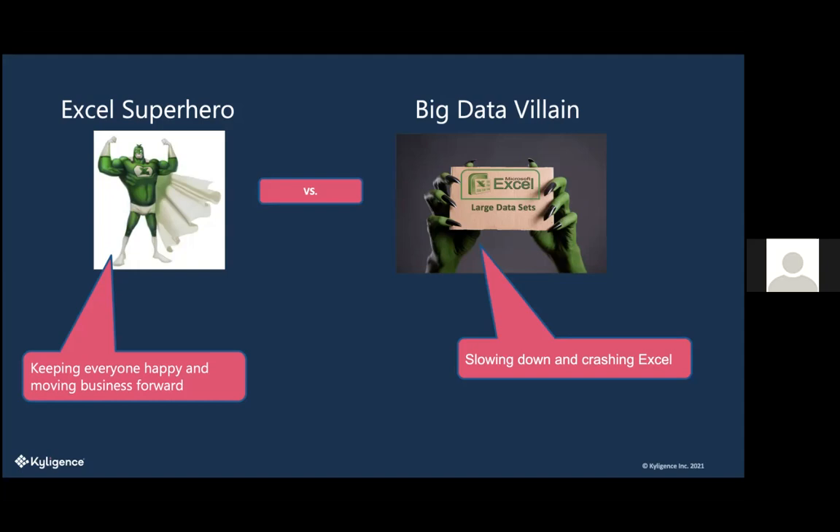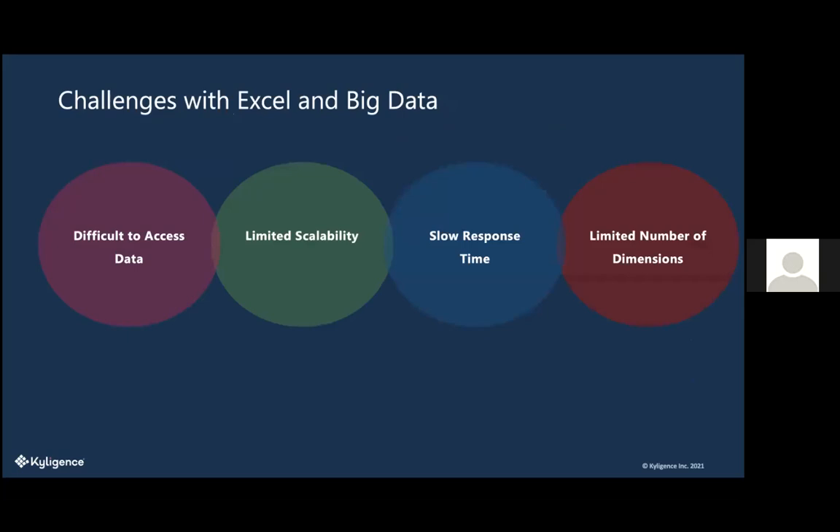Here are a few of the challenges with Excel and big data. First, it's difficult to access data. Big data is hosted in a variety of different ways — it could be in the cloud or on a server, but a lot of times it's remote. And a lot of times there's a very custom way of connecting to your data set, requiring you to work with your IT department. So it can be very difficult to access.